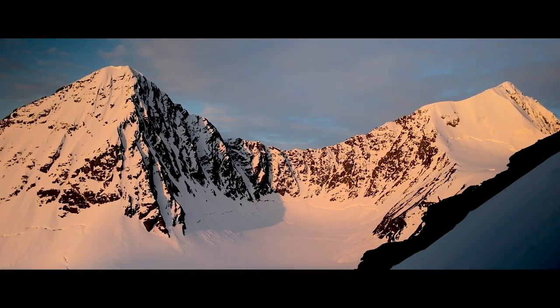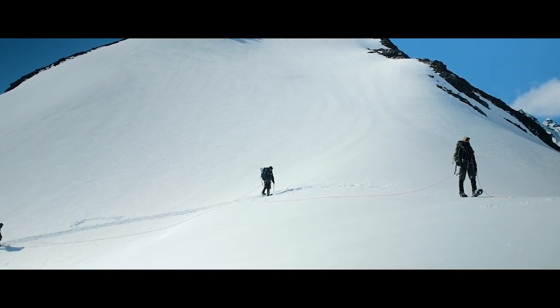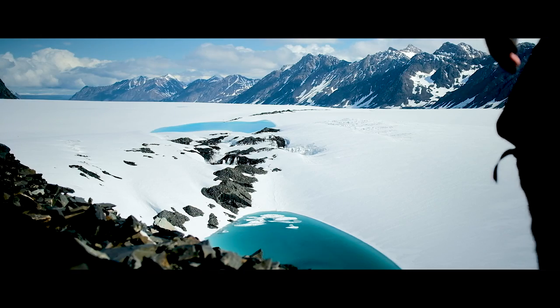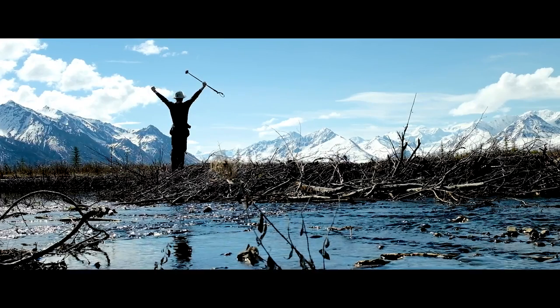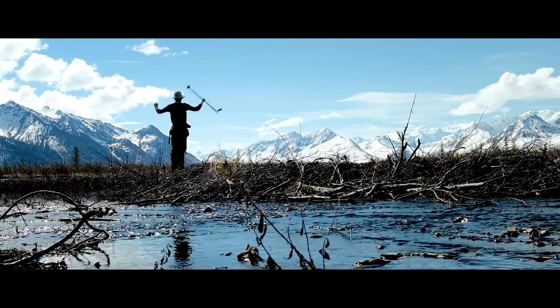We had a few days left in our expedition and needed to hike back down the glacier to get to our pickup point. I had spent most of our trip documenting it through my camera, so with the last few days I put the camera down and took in Alaska with only my eyes — and it was amazing. Until next time, Alaska.